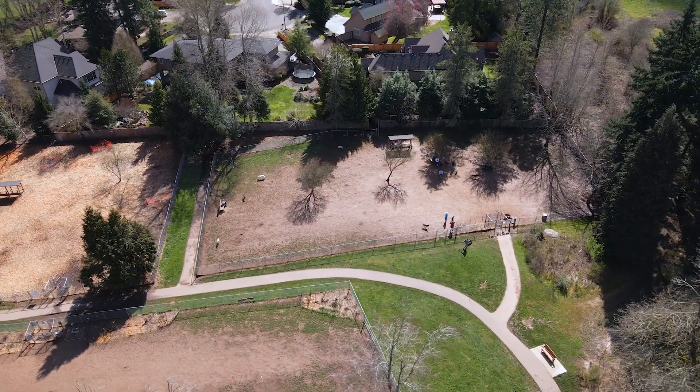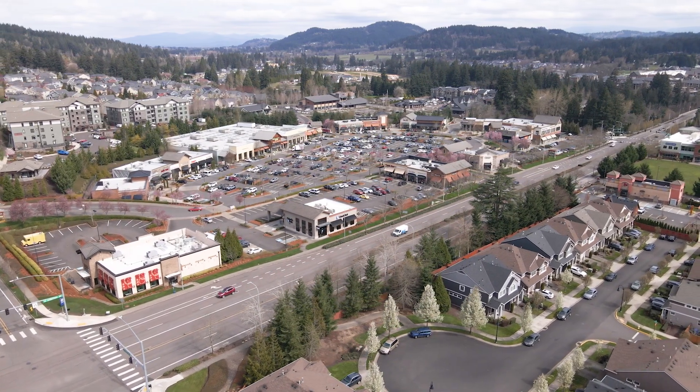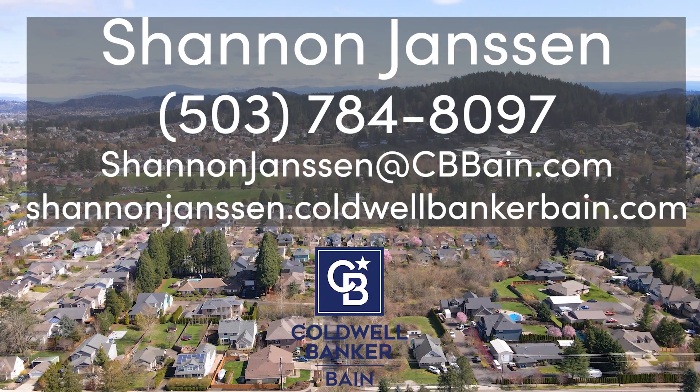Happy Valley is one of Portland's fastest-growing suburban communities thanks to its excellent schools, beautiful parks, meandering trails, well-maintained streets, and safe neighborhoods. Don't miss this chance to make Happy Valley your new home.